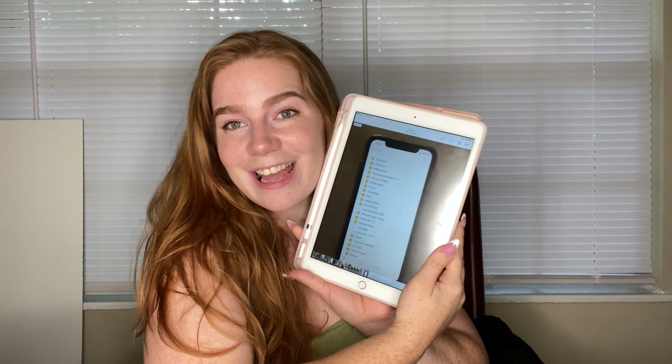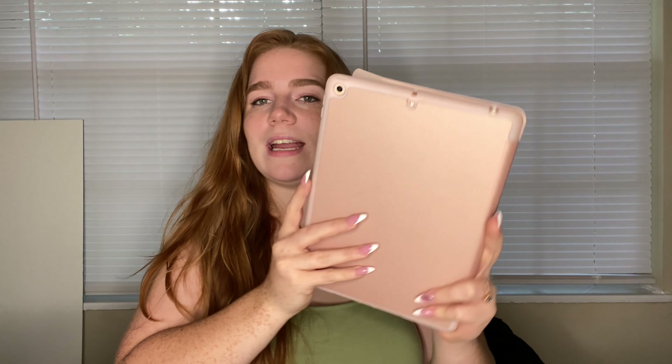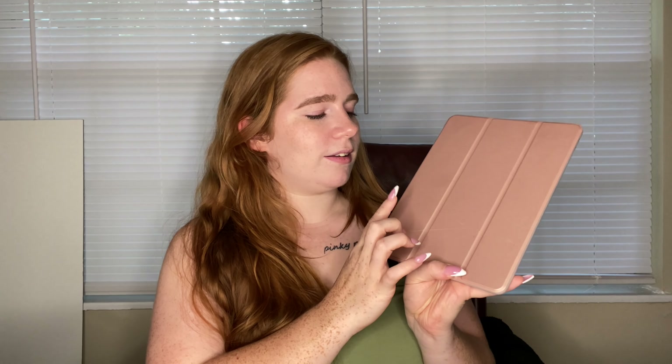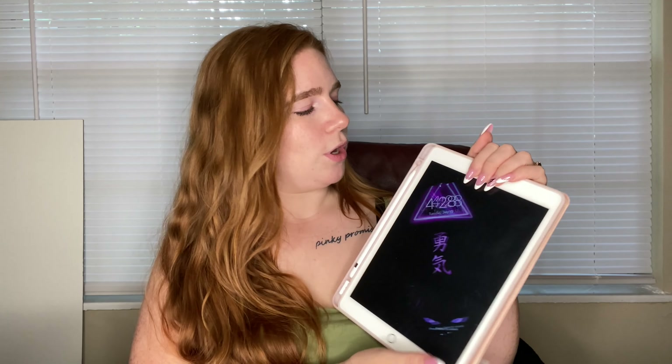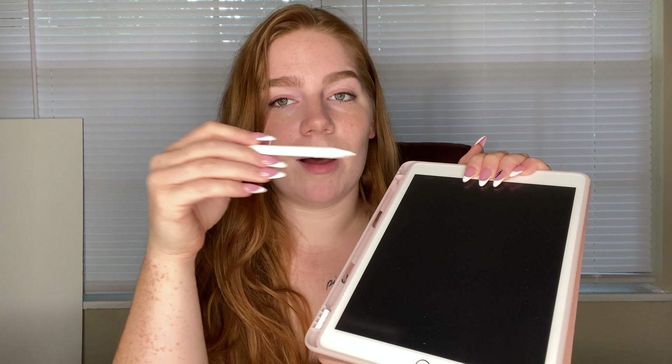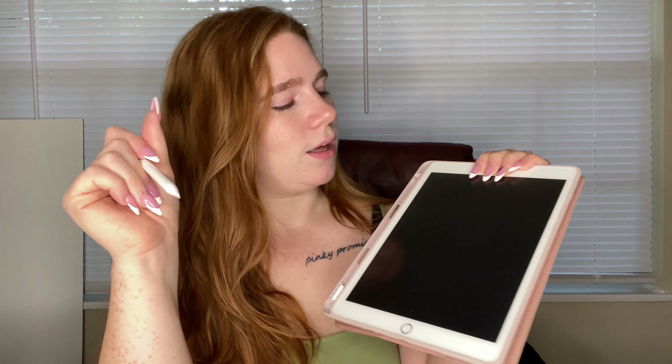Next on the list for a vet school haul is this beautiful thing — my iPad. I have it in a case. It's just a regular iPad, not an Air or Pro — it's either the sixth, seventh, or eighth generation. I have a pink case that can fold and prop it up. It comes with an Apple Pencil holder, and I did get the Apple Pencil. Both the iPad and pencil were gifted to me by my now husband.